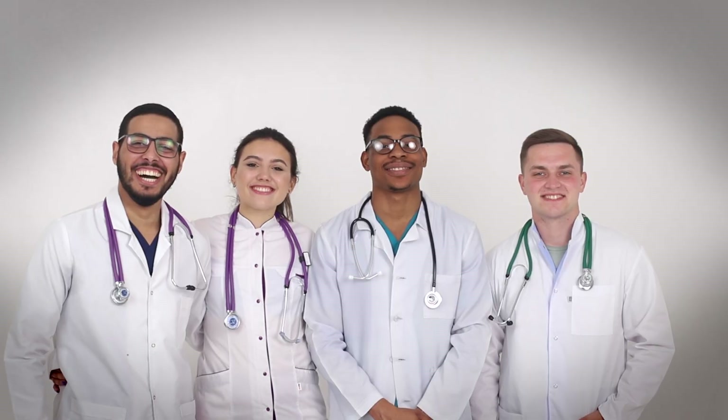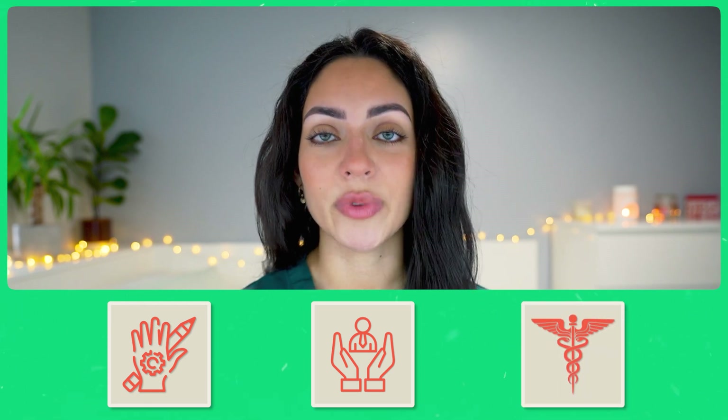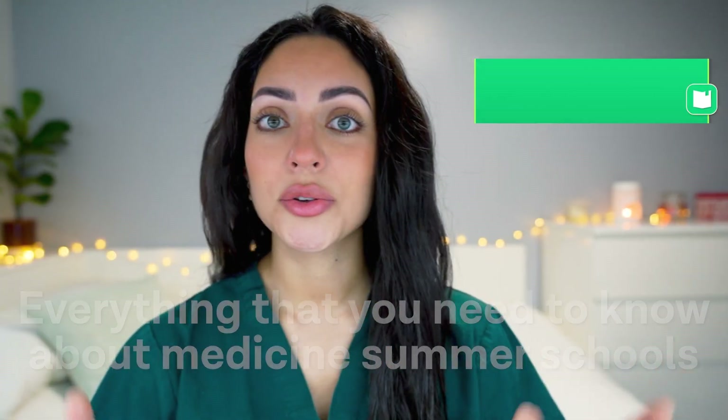If you are considering a career in medicine and you want to know what it's like to be a medical student, or you are looking for a clinical experience that will make your application stand out, then you need to hear about Medicine Summer Schools. These programs can provide you with hands-on learning experiences, mentorship from medical professionals, and opportunities to explore different medical specialties. In this video, I'll be explaining everything that you need to know about Medicine Summer Schools, how to apply to one of them, and what to expect from the programs.